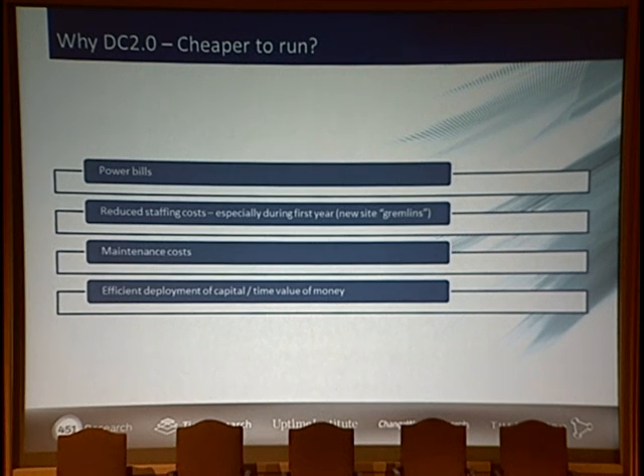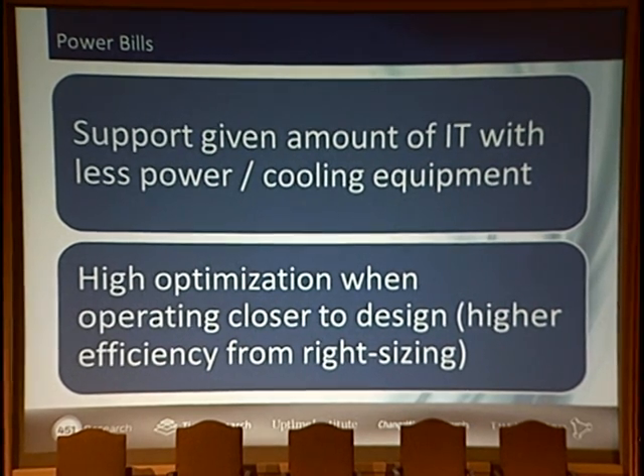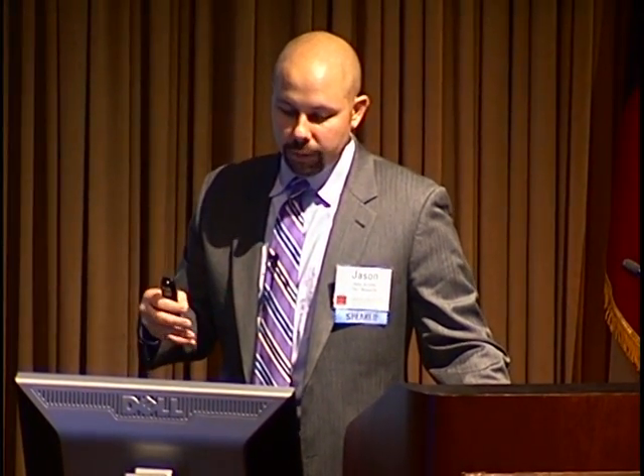For cheaper to run from the OPEX side, we have considerations for savings from the power bill, reduced staffing costs potentially, maintenance costs, and efficient deployment of capital. For power bills: you can support a given amount of IT equipment with less power-cooling equipment, so on the CAPEX side you're buying less equipment. On the OPEX side, you're operating closer to your nominal design rating and realize higher efficiency from right-sizing. For a given amount of IT, you bring your power bill down as a result.